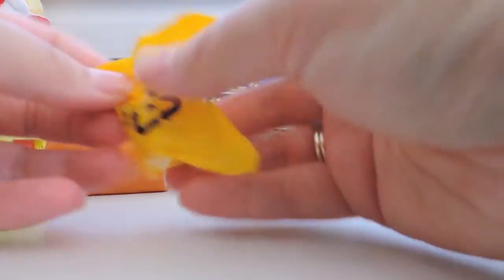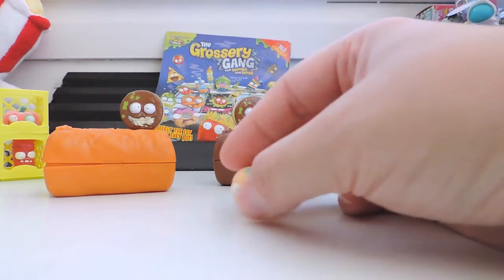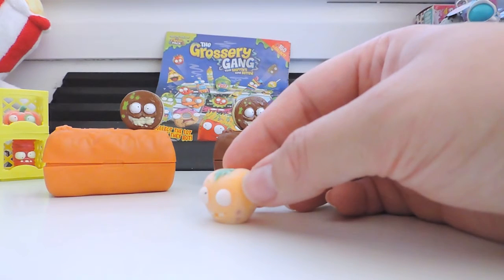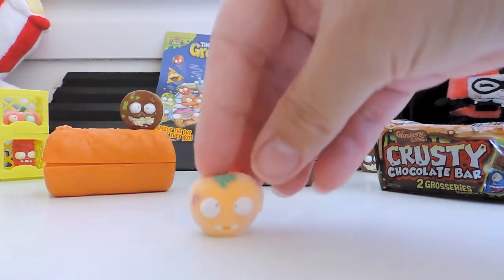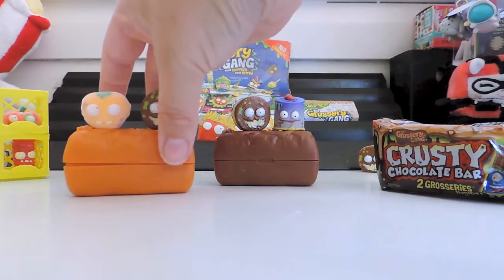Okay, a new one! Yay, we got another Mouldy Veg one and it's the ultra rare from Maldi Veg — the Squishy Tomato, which isn't very squishy, but oh look at that. I love those trash bag eyes.